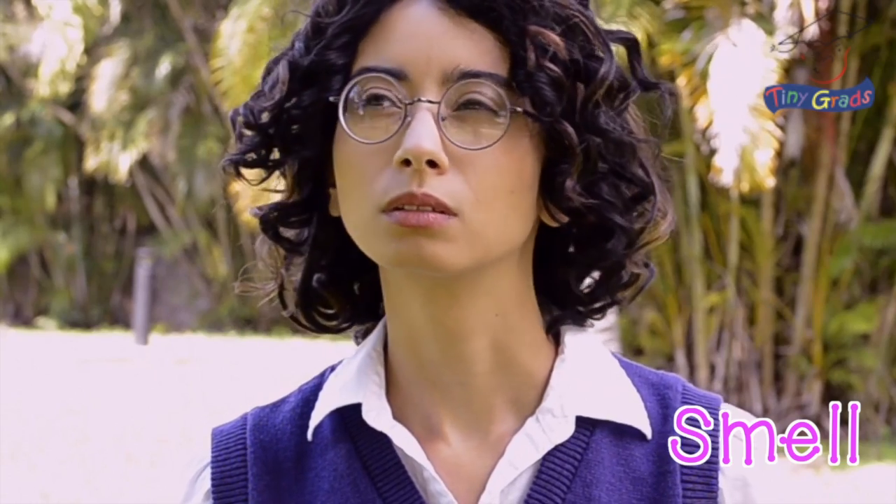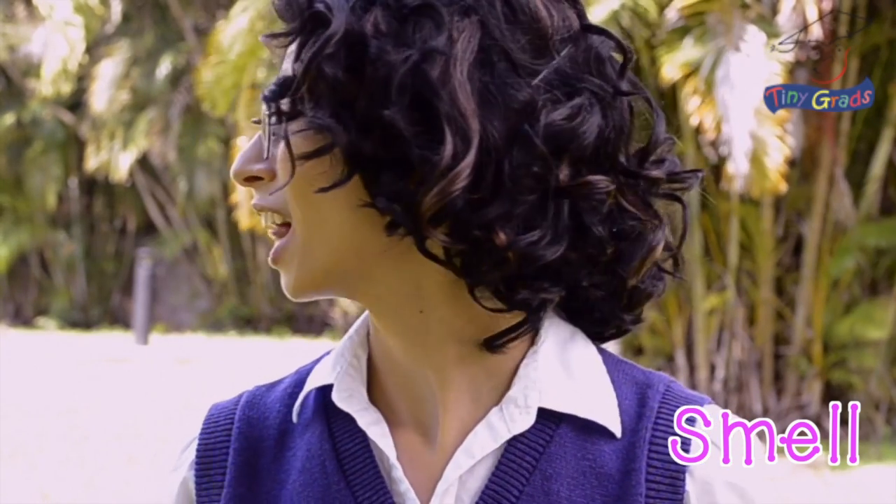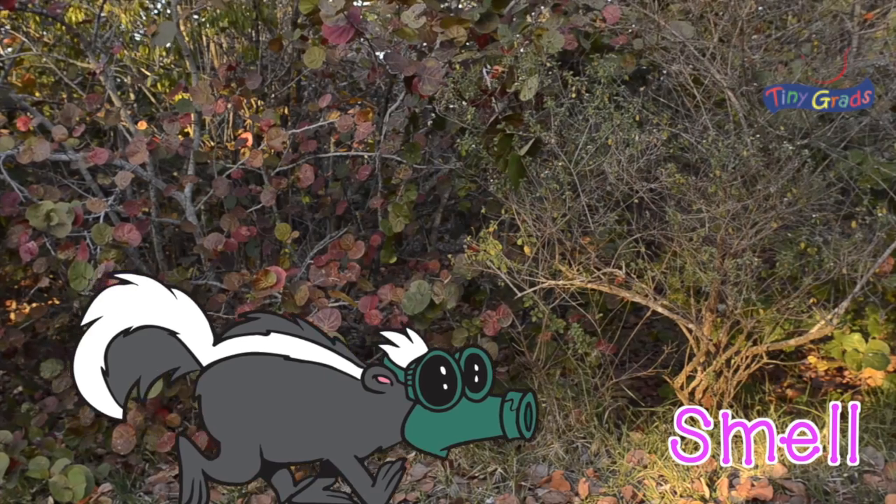What's really amazing about the nose is that it alerts us to things that are harmful and we should stay away from. Those rotten eggs smell awful to us because if we ate them, we could get really sick. What is that horrible smell? Oh, it's a skunk. Let's get out of here.